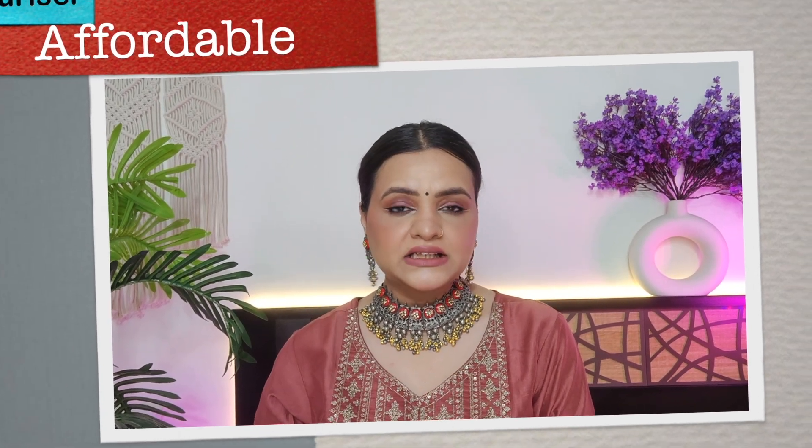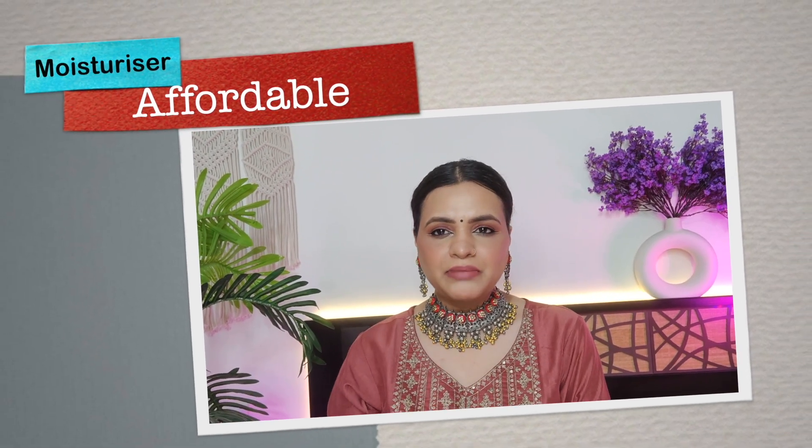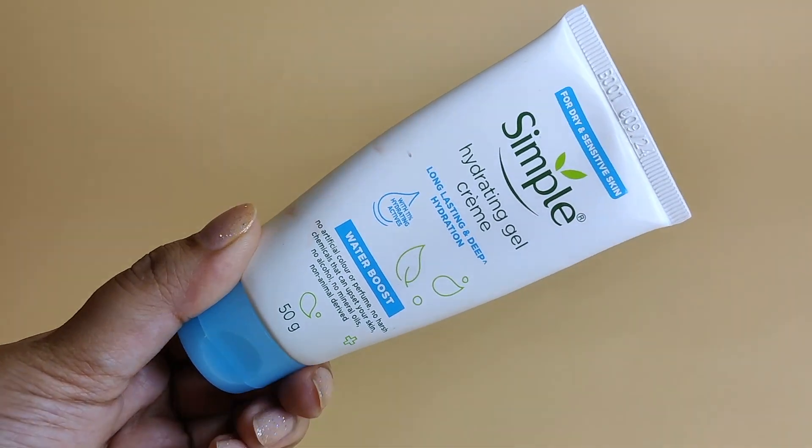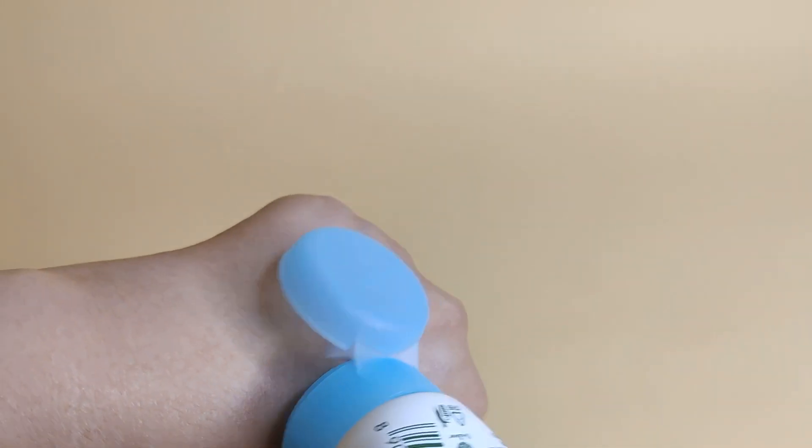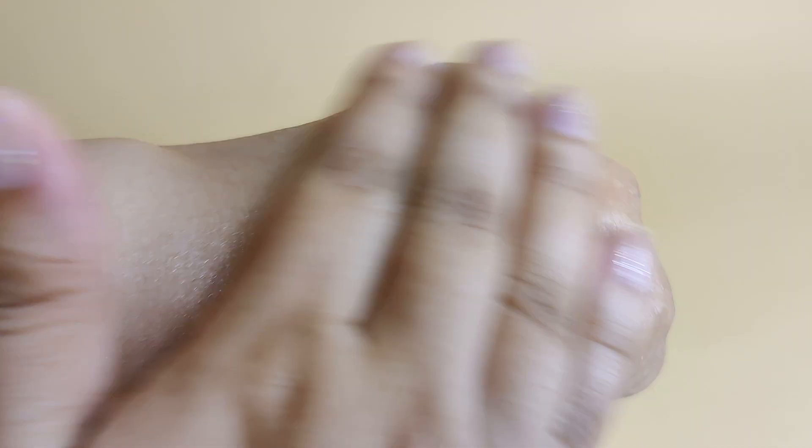Let's start the video. The first category is moisturizer. For the best affordable moisturizer, especially in winter with proper hydration and hyaluronic acid, I think you should try the Simple Hydrating Gel Cream. It will give you pure hydration, long-lasting deep hydration and a water boost. There are no nasty chemicals, no colour, no perfume. It is very good for dry and sensitive skin.